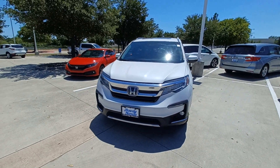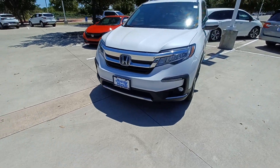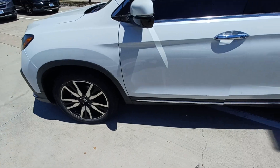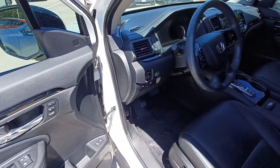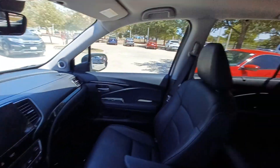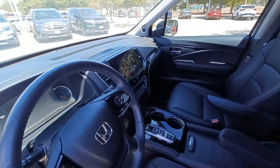This is Jason down at Howdy Honda and this is my 2020 Honda Pilot Touring. Highlighted features of this vehicle include navigation system, entertainment system, and lane departure system.